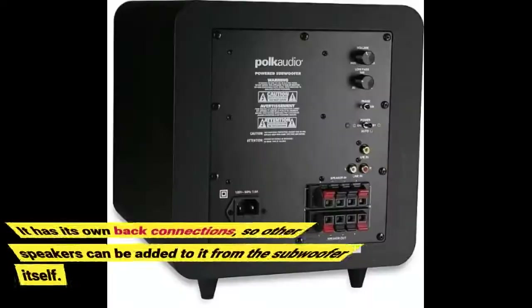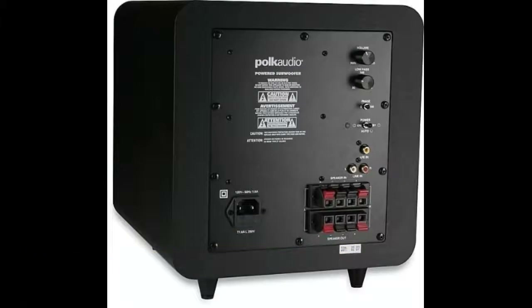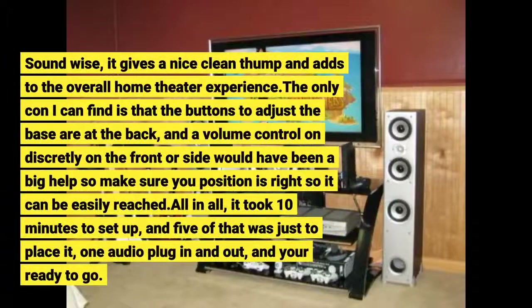It has its own back connections, so other speakers can be added to it from the subwoofer itself. Sound-wise, it gives a nice clean thump and adds to the overall home theater experience.